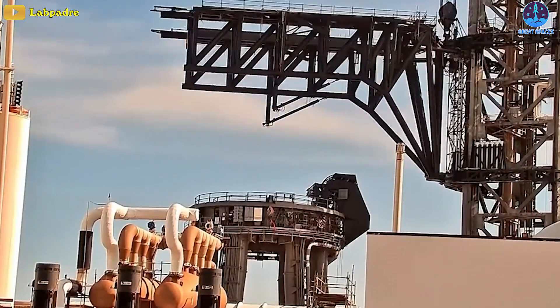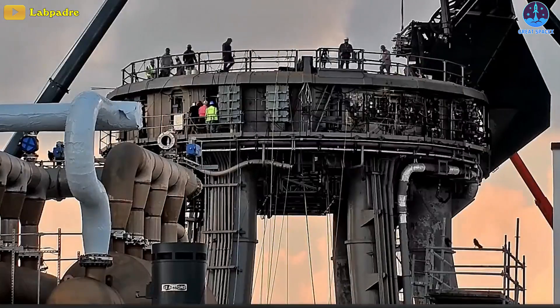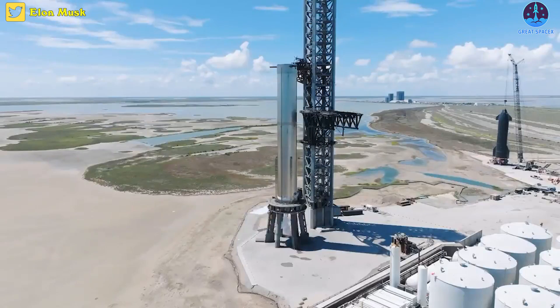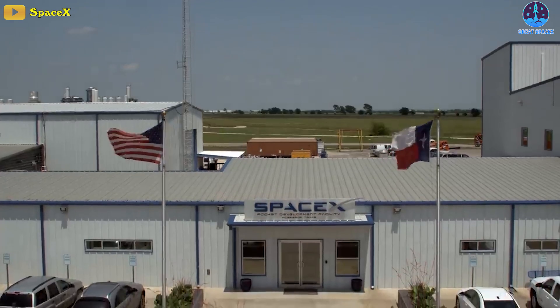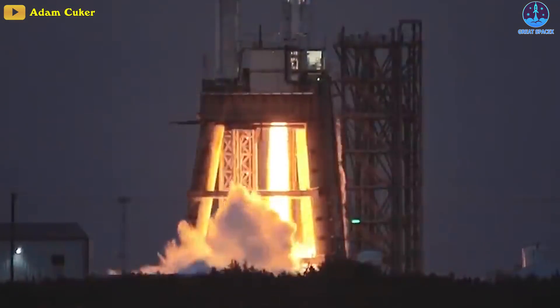Besides that, the Starship orbital launch mount received upgrades throughout last week. The SpaceX crews are installing additional blast shielding to protect the interior of the structure, ahead of an upcoming mini-engine static fire. Elsewhere, at SpaceX's rocket development facility in McGregor, Texas, the company has recently been busy testing the Raptor 2 rocket engines for the last week or so.